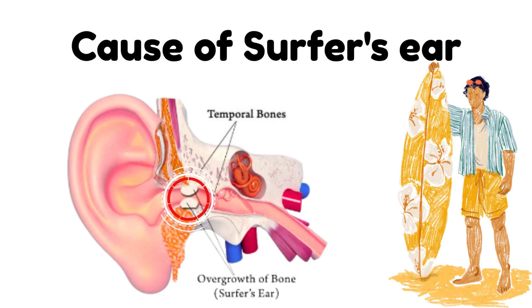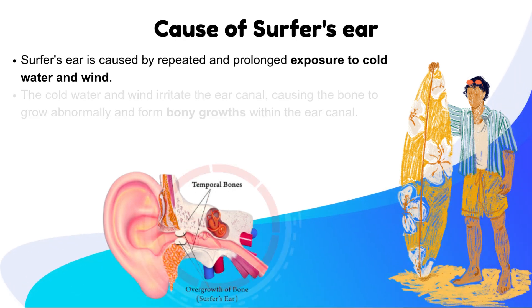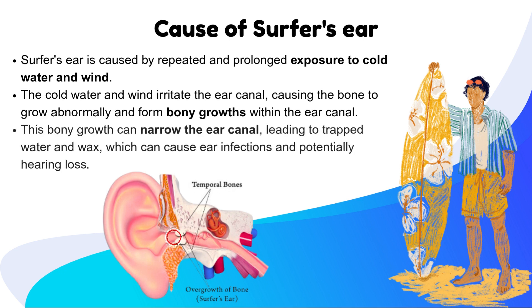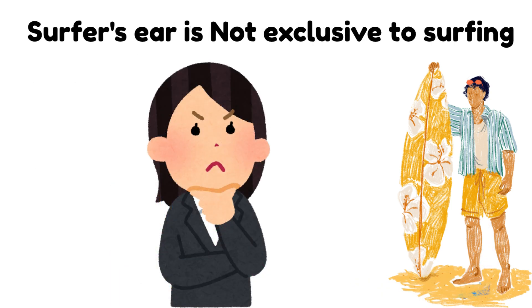What is the cause of surfer's ear? Surfer's ear is caused by repeated and prolonged exposure to cold water and wind. The cold water and wind irritate the ear canal, causing the bone to grow abnormally and form bony growths within the ear canal. This bony growth can narrow the ear canal, leading to trapped water and wax, which can cause ear infections and potentially hearing loss.